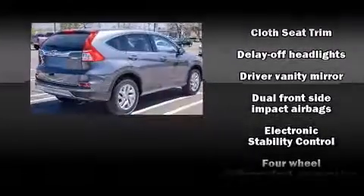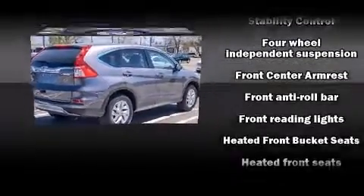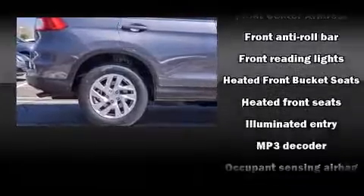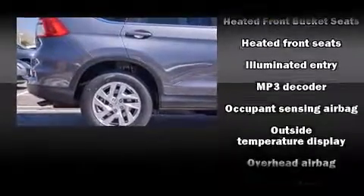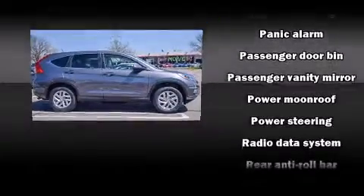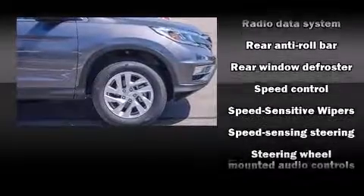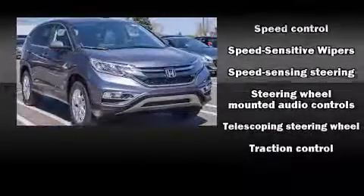Honda also prioritized safety and security with features such as dual front impact airbags with occupant sensing, front side impact airbags, traction control, brake assist, a security system, and four-wheel disc brakes with ABS.